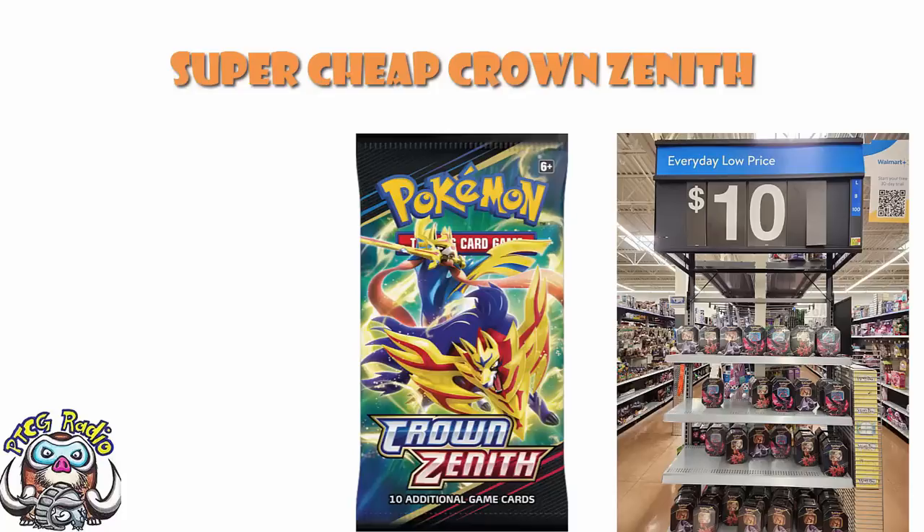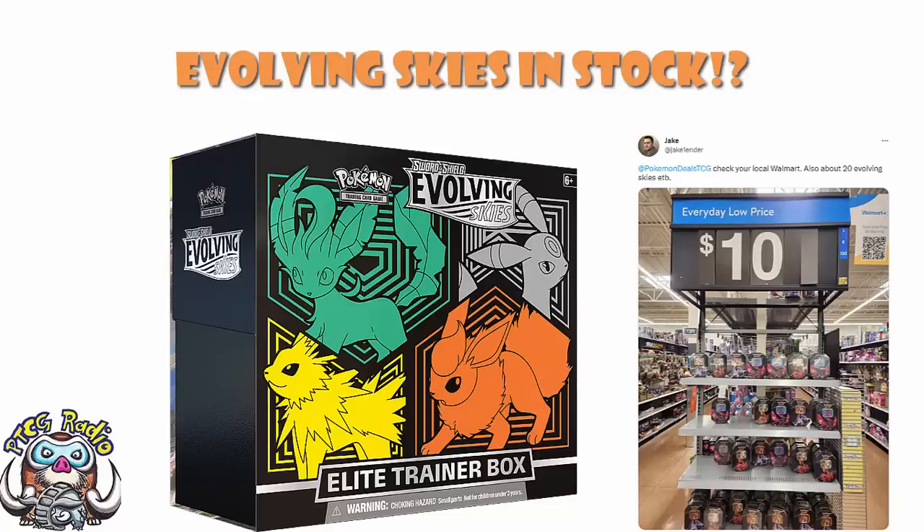The other thing mentioned was Evolving Skies Elite Trainer Boxes, at about $20 in this particular Walmart. By this point I'll be honest with you — they're probably gone. There is a decent chance they're no longer available in this particular Walmart, assuming they brought them all out from the back and assuming there wasn't a restock.